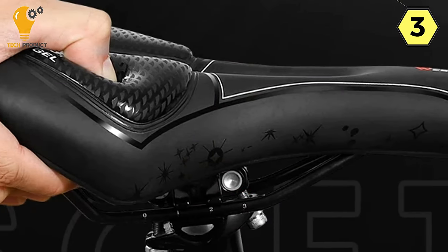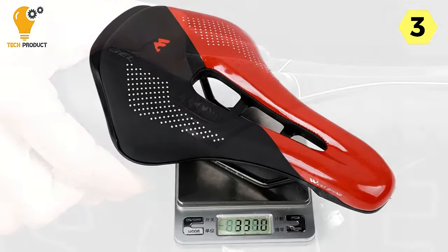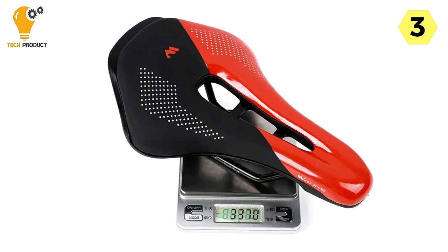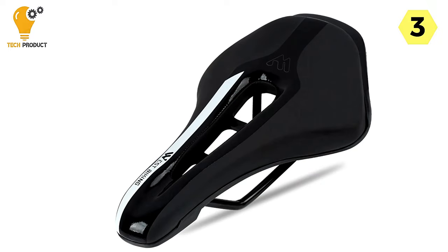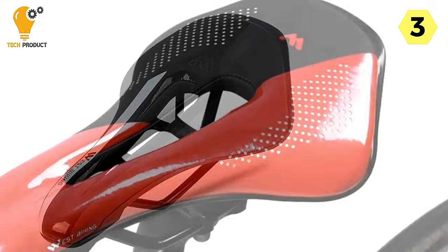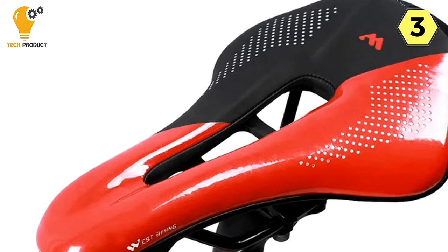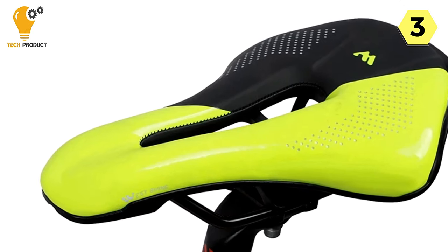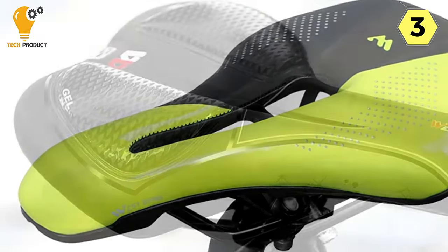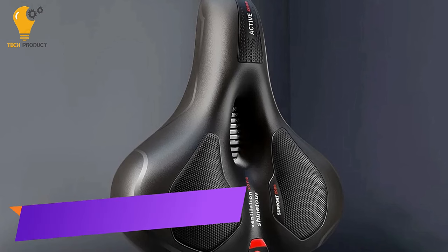The aerodynamic design enhances cycling efficiency by reducing wind resistance — whether you're a casual rider or a competitive cyclist, every ounce of extra speed matters. In conclusion, the West Biking Comfortable Bike Saddle has exceeded my expectations in every way. Its ultra-light, breathable, durable, and aerodynamic features make it a top-notch choice for riders of all levels. Invest in one, and your bike and your body will thank you for it.